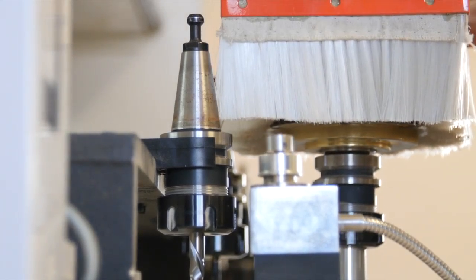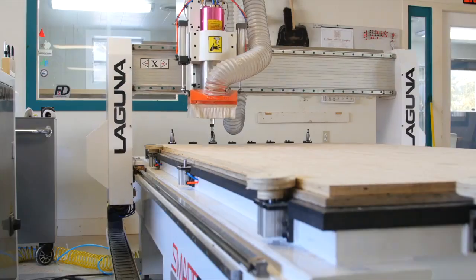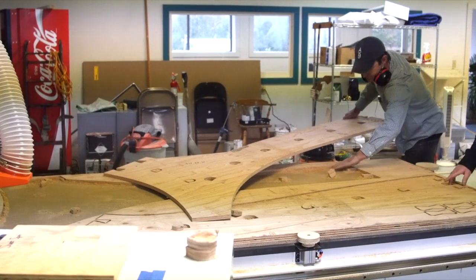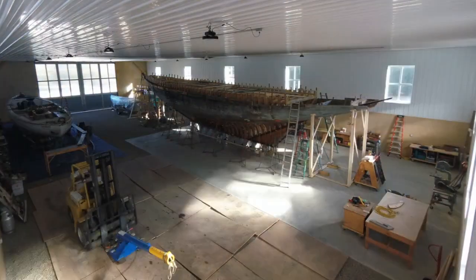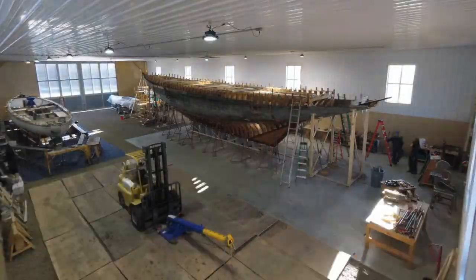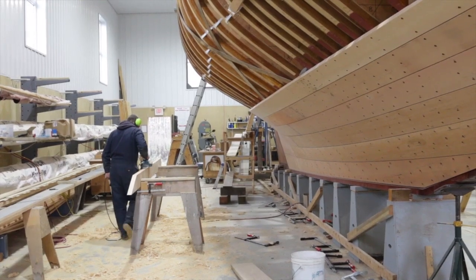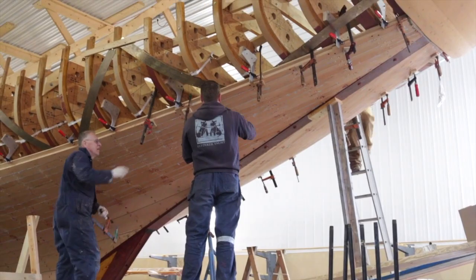One of the biggest places we used the CNC router to date was the molds for the boat. At the Hershoff Manufacturing Company, they would have started with a notebook with numbers, drawn the molds out on the floor, and cut them out. We're skipping the layout step that they would have done on the factory floor and going straight to cutting them out with the computer-controlled router. It does two things: it's much more efficient, and it takes some of the more mundane, repetitious parts of the process out of the equation. The molds are being used to create the shape of the vessel, and there's still very much an art to fitting the planks to the mold.